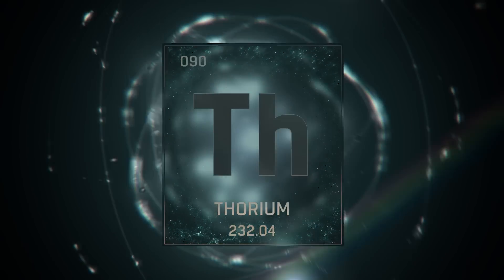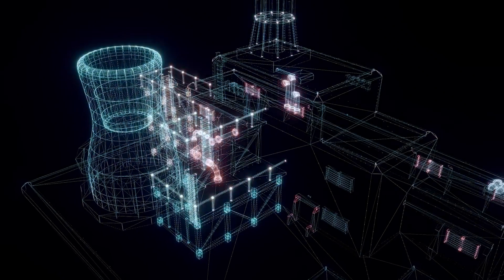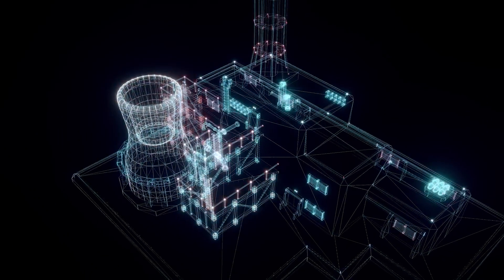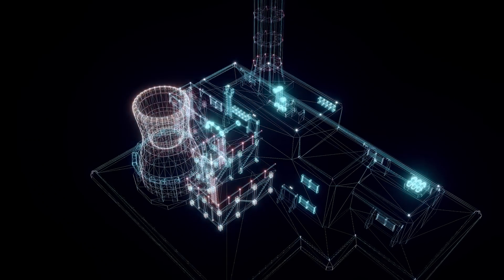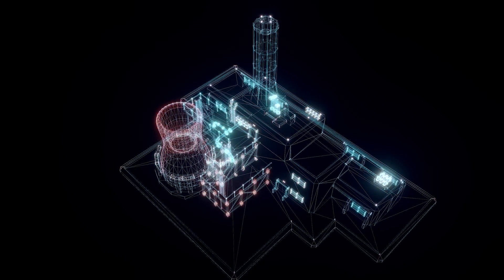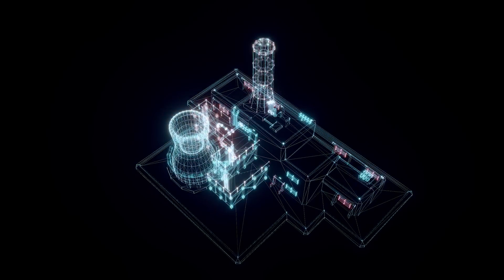Before we get into thorium, I want to tell you about something that just happened. China just announced they're building a brand new kind of nuclear reactor. And guess what? It's going to use thorium. This is a big deal, and I'll tell you why in a bit.